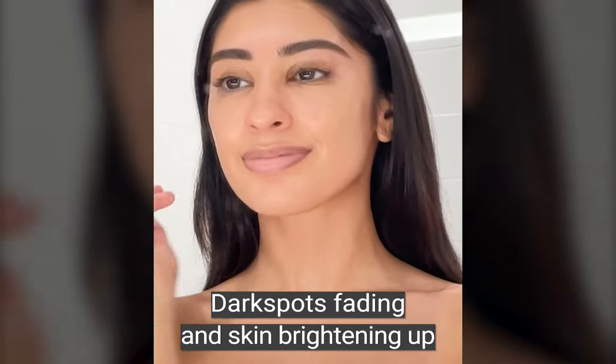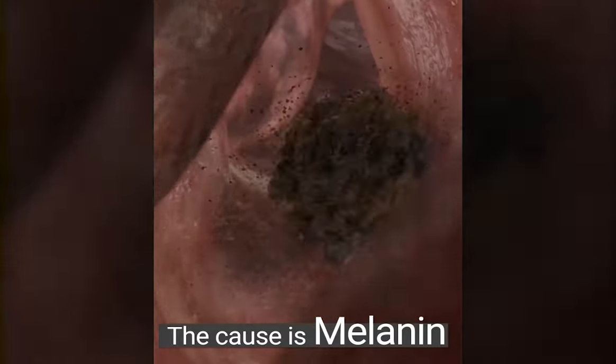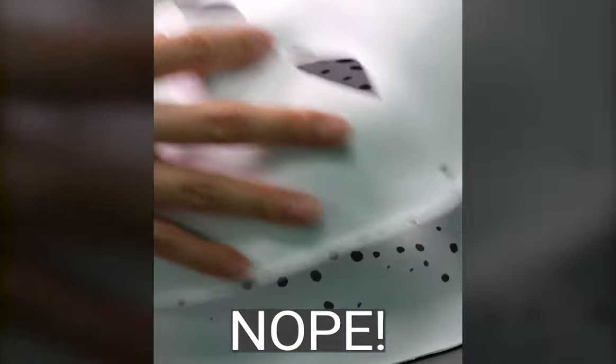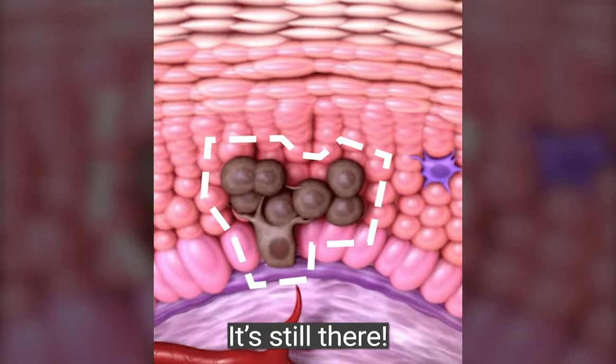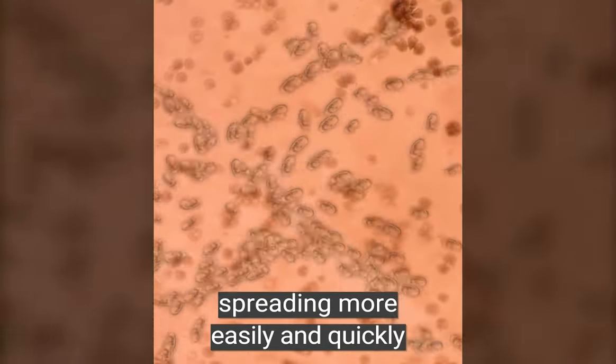Dark spots fading and skin brightening up — dark spots are caused by melanin pigments. Removing only the outer layer may seem effective, but does it really remove it? No. It's still there. If not treated properly, it eventually comes back, spreading more easily and quickly.